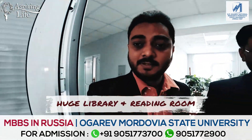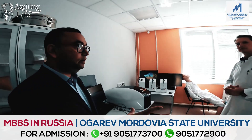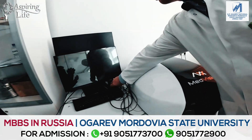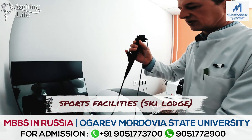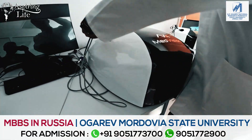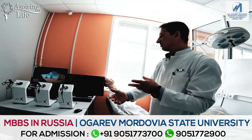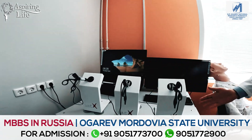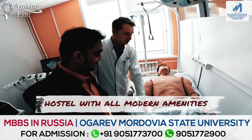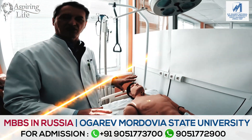We are going to different departments and observing all the things. Right now we are in the simulation lab. This is a mannequin-type doll used during clinical practice. Here we can see the abdominal program. This is the most technically equipped trainer, which can perform a lot of clinical situations across a range of specialties.